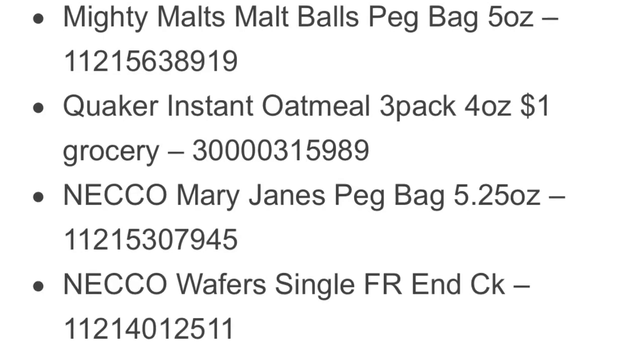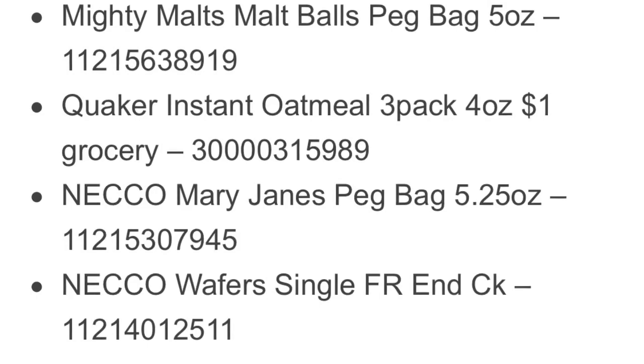If you get up to the register and for some reason a penny item does not ring up for a penny, just tell them you thought it was on sale and put it back. See you next time.